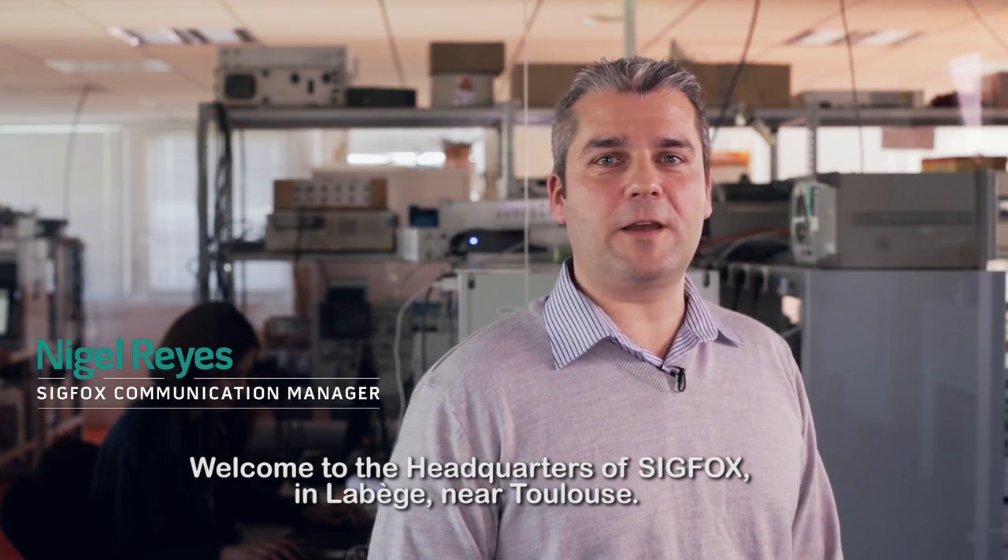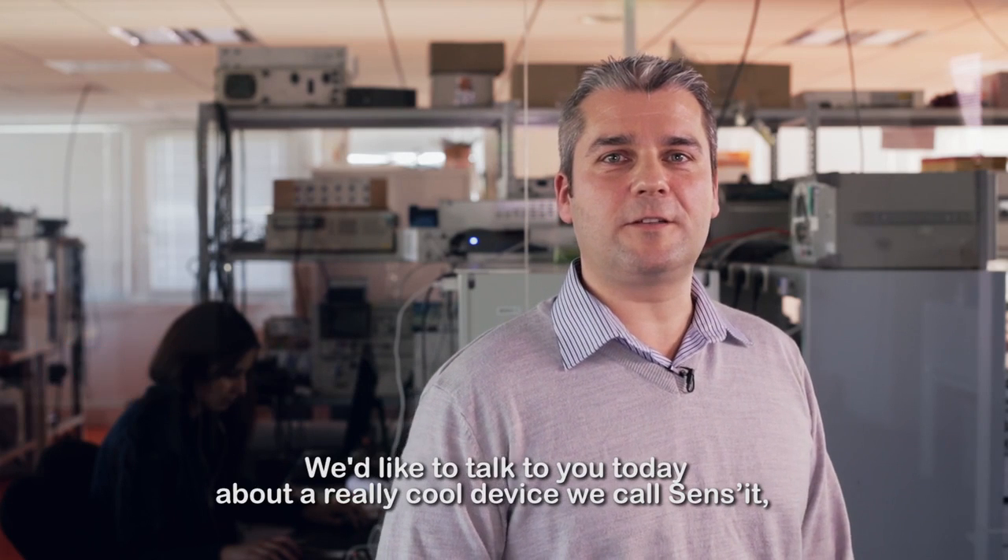Welcome to the headquarters of Sigfox, in La Berge, near Toulouse. We'd like to talk to you today about a really cool device we call Sensit, developed by a Sigfox partner called Axibler Technologies.